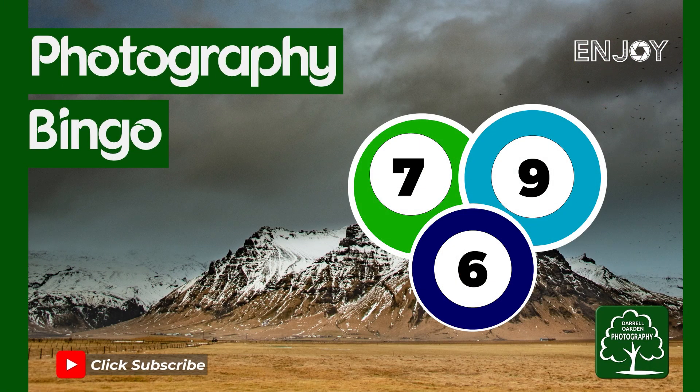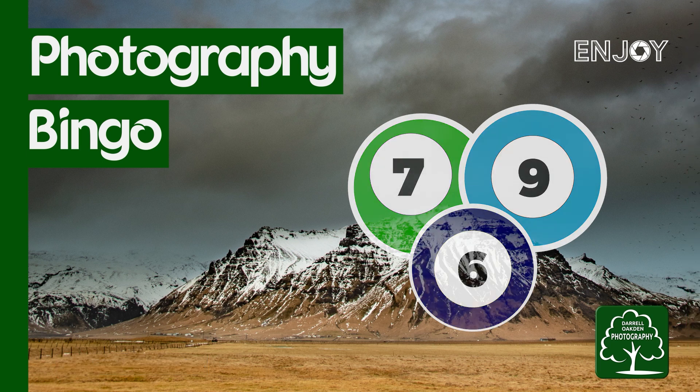Hi there, join me in this video when I play photography bingo. I've come up with the idea of going around my local area and treating it as a bingo game. This is probably not an original idea because let's face it all ideas have already been thought of, but I thought it would be a bit of fun to do something a little bit different.